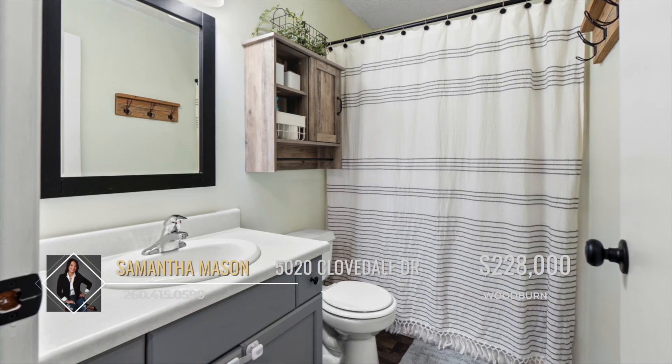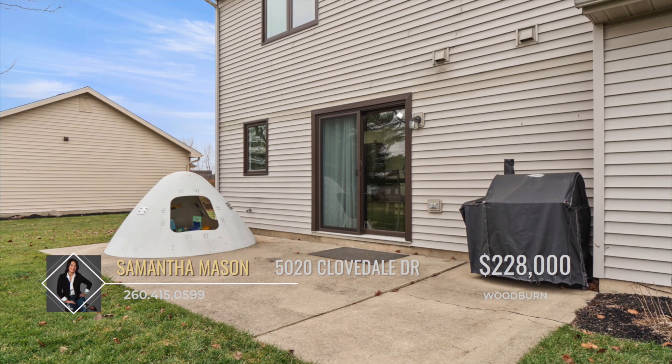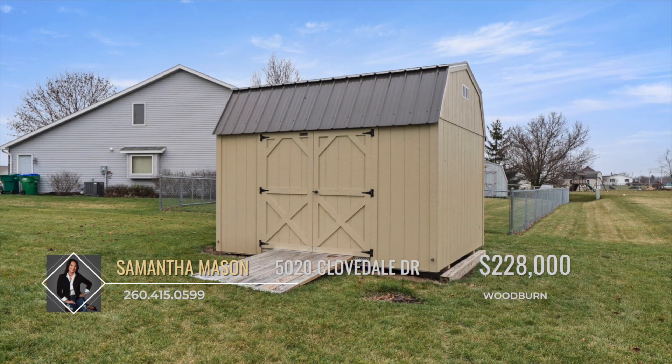The property comes equipped with modern amenities, including an HVAC system updated in 2022, a tankless water heater for efficiency, and a spacious 10 by 16 shed for extra storage.